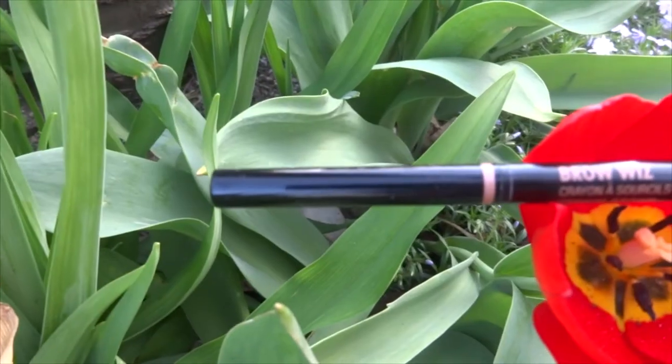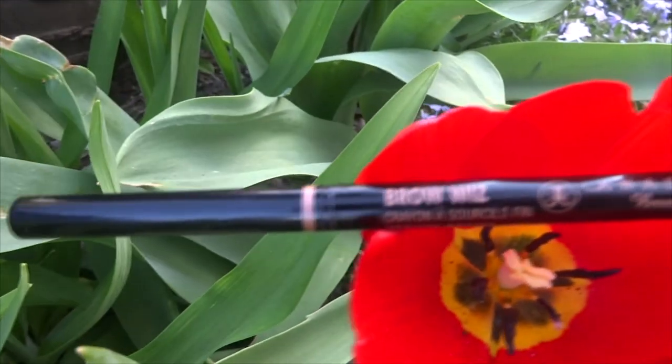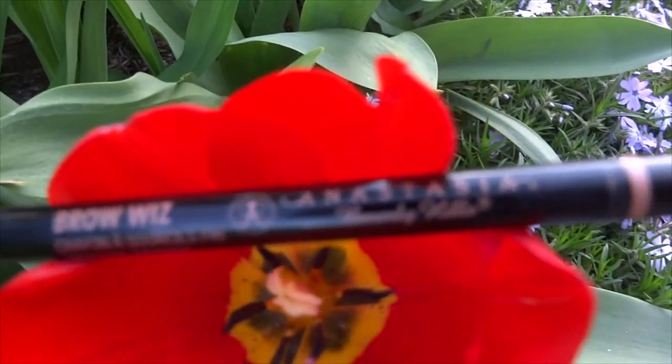I got the color 3.5. The Anastasia Brow Wiz pencil was my very first eyebrow pencil. I wanted to start filling in my eyebrows and shaping them a little more, and just taking more care of them because it's something I've overlooked since I started wearing makeup. I was of course very pleased with the Anastasia Brow Wiz pencil — I haven't met a single person who doesn't like it. It glides on really smoothly, and one of my favorite parts is the little spoolie on the end, which is really convenient.